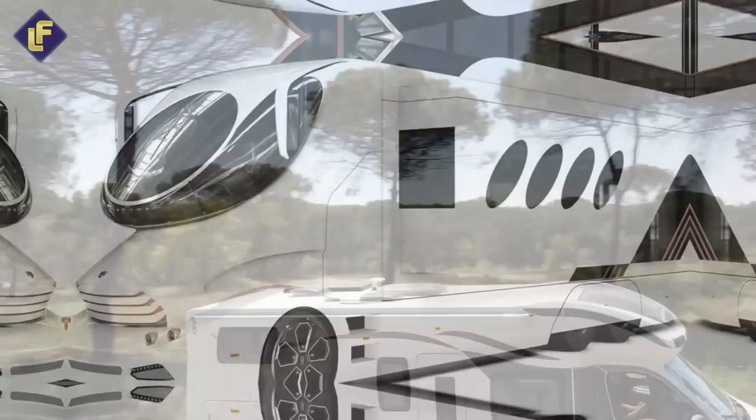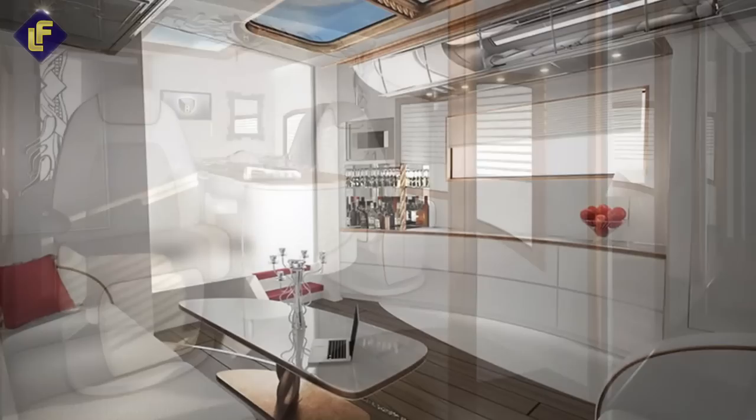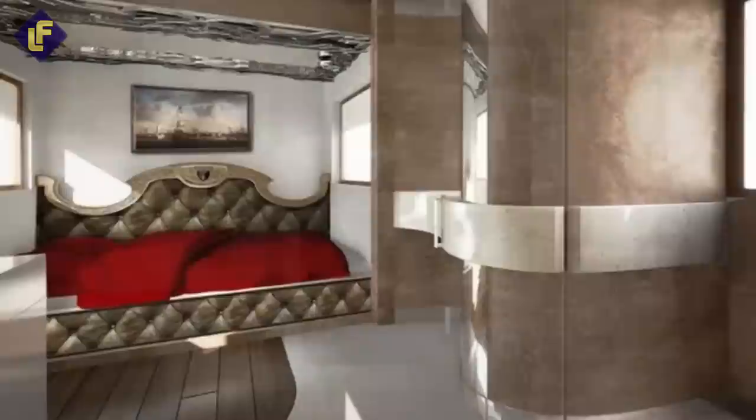Element Palazzo. Inside, the Element Palazzo Superior offers all the comforts and amenities one could ever dream of, including a full kitchen with a fridge, freezer, and dishwasher, as well as a full-size shower, sink, and toilet in the bathroom. The living area features a lounge with a 40-inch TV and a fireplace, creating a cozy and inviting atmosphere. The bedroom is fitted with a king-sized bed, providing ultimate comfort and relaxation.